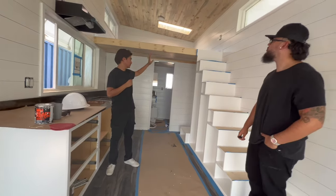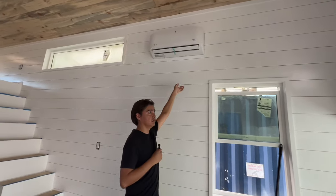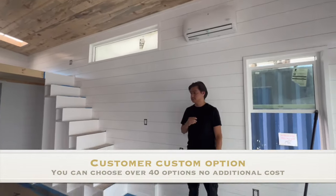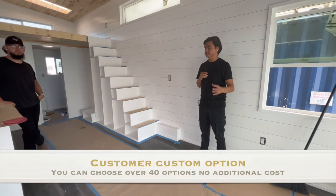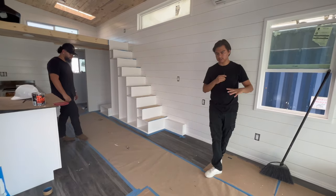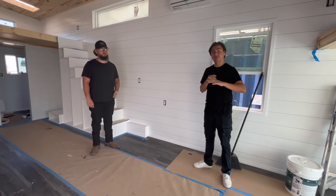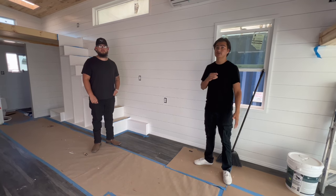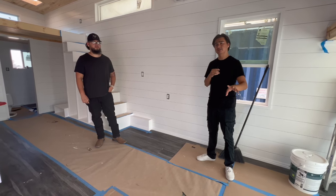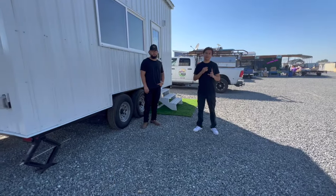You can see the windows all around, the type of material we use. The mini-split heating and cooling system is included in all of our homes, along with the lighting and the fan — all sourced from Home Depot and IKEA. Before we leave, we want to show you our standard models and what we include in them so you get a clear idea of what you're getting. Let's go take a look.